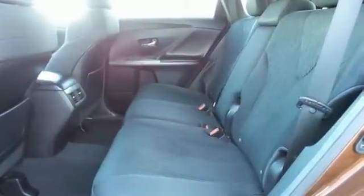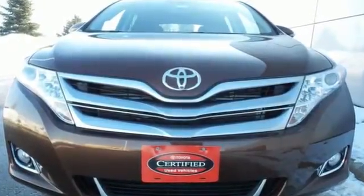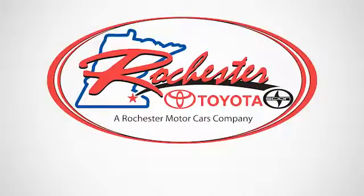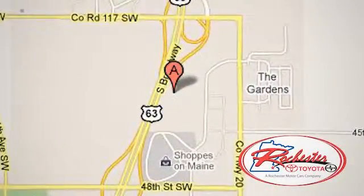See how much you can pack into this surprisingly roomy and comfortable Venza today. Experience the difference at Rochester Toyota Scion. We're conveniently located between 40th Street and 48th Street Southeast on Highway 63 South in Rochester, Minnesota.